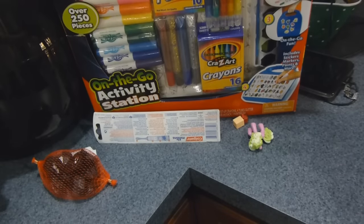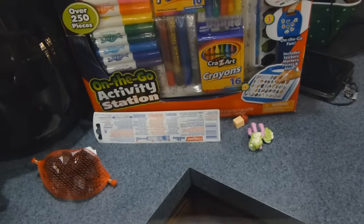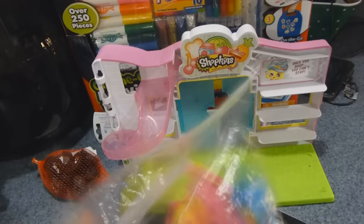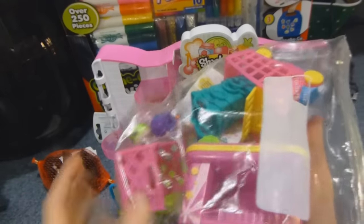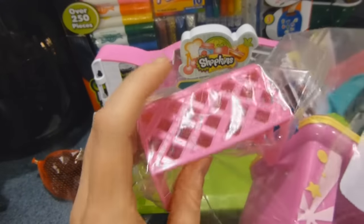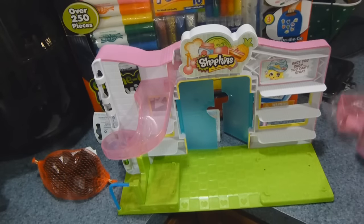The Shopkins Small Mart is right here. I put all the pieces in here so they wouldn't lose them — the cash register goes here and it comes with a shopping cart. And a bunch of Shopkins. They each also got a Season 4 Shopkins blind basket from our Elf on the Shelf on Christmas Eve. And from what I can remember, that's all they all got — so let's move on to Haley.